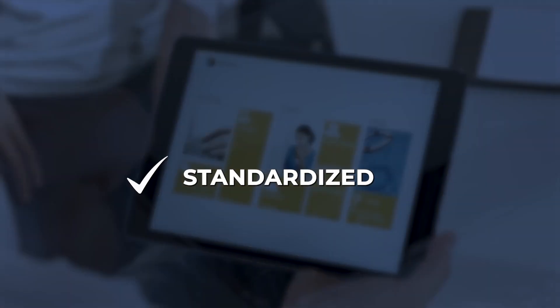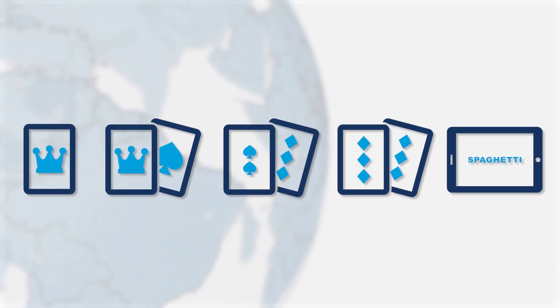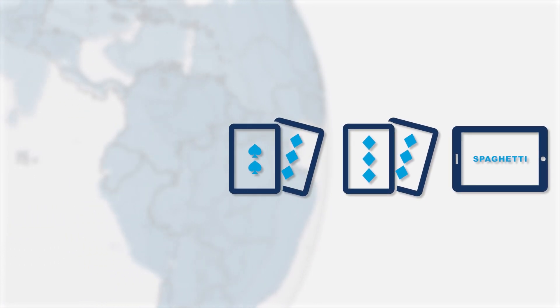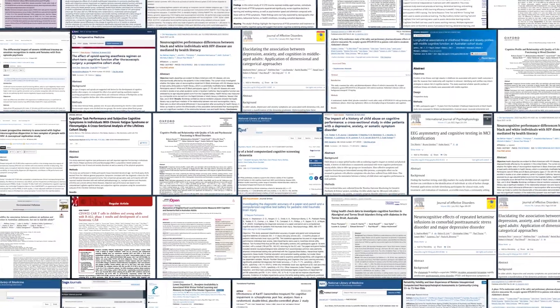Administration is standardized with automated data processing and scoring. Each of the five tests has shown validity for use in different cultures and language groups. Published literature provides extensive support for the use of both the CBB and the ISLT for screening in AD clinical trials.